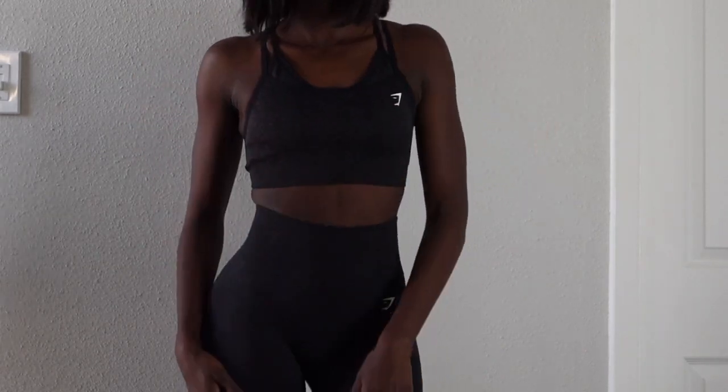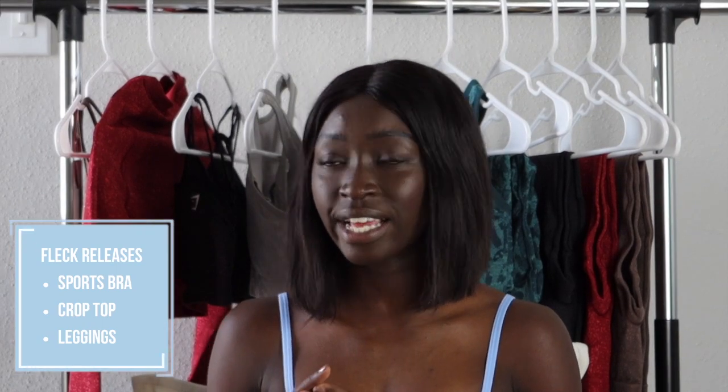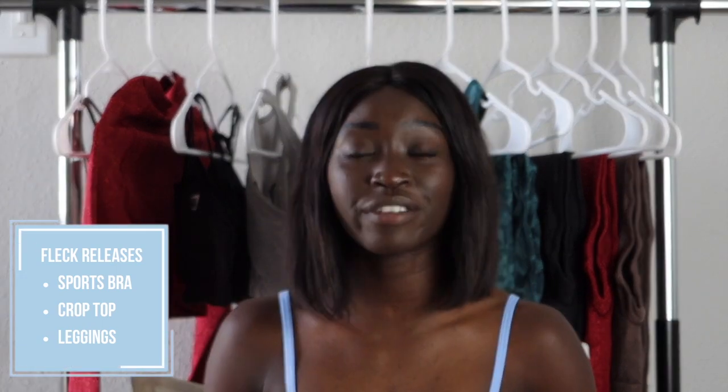The Adapt Fleck collection is launching a long sleeve crop top, a sports bra, and leggings, and I have one of each to show you. They're coming out in colors that are perfect for fall. Even though they're launching in late August, the colors transition beautifully into September and fall — I love matching my gym fits to the scenery.